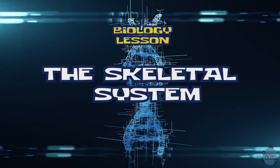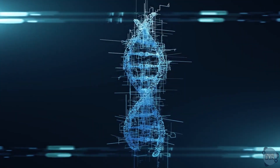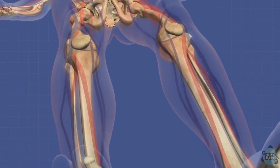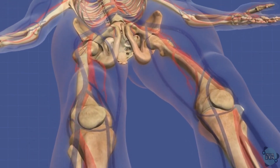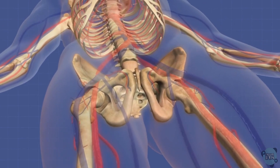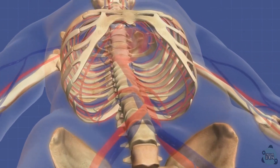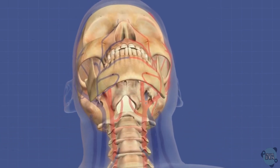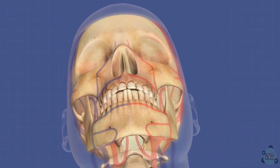Welcome to our Key Stage 3 Guide on the Skeletal System. In just under 3 minutes, you'll learn how your skeleton supports, protects, and moves your body, and even makes blood cells. The skeleton's main functions include supporting the body, protecting vital organs, aiding in movement, and producing blood cells.